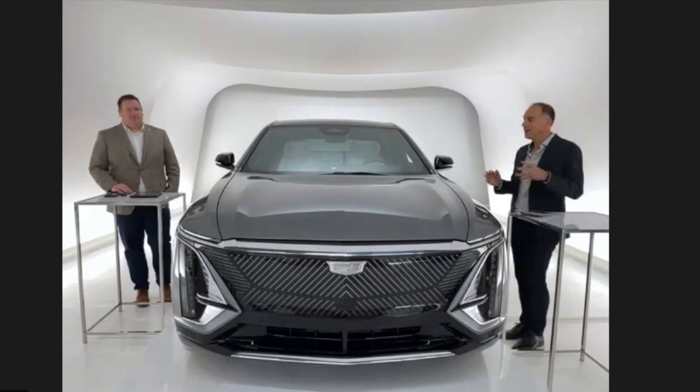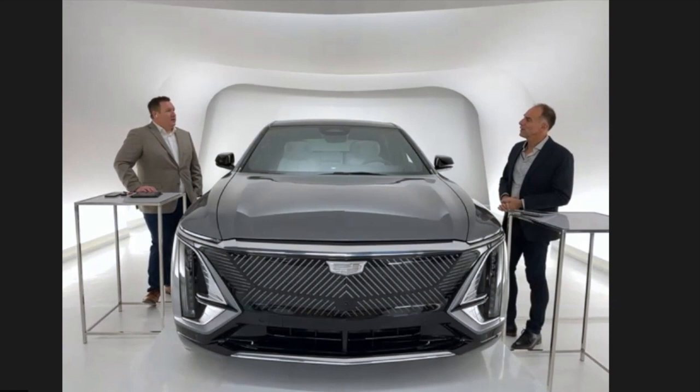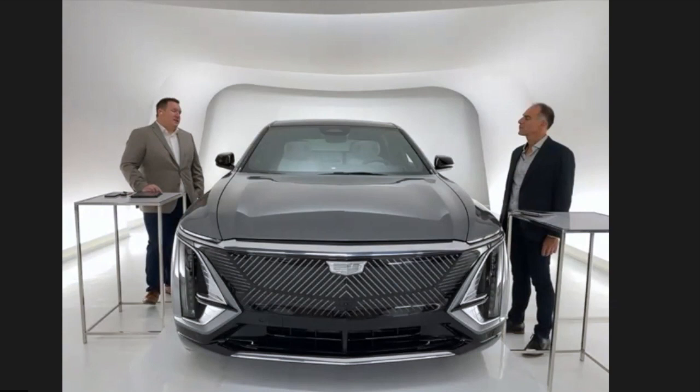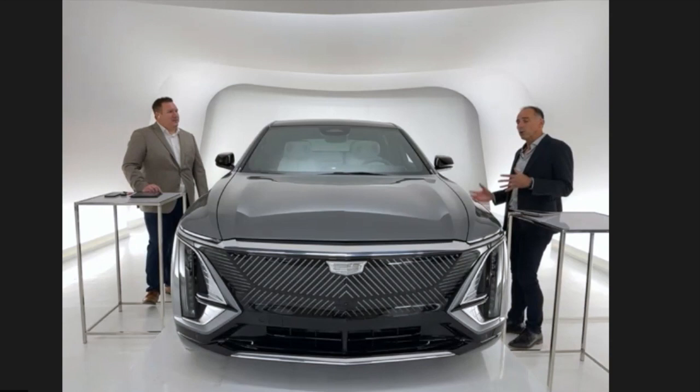For our audience across Canada, if they place an order this weekend, when can they expect delivery? Delivery starts this time next year — fall of 2022. It'll be limited quantities to start. We pulled ahead the timing of the Lyriq by nine months, which is phenomenal. At the beginning, there will be two exterior colours — satin steel and stellar black metallic — and two interior colours, sky cool gray and noir. Beyond that initial delivery period, things will ramp up with more availability and options. Get your name in now to be first in line.